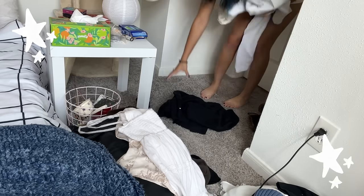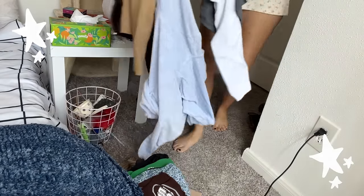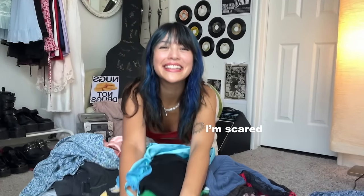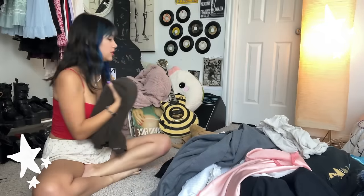So basically it's time for a purge. I'm going to start by bringing all the clothes on my floor to this empty space and then organizing them by category. We've got a lot here, so let's get into categorizing.